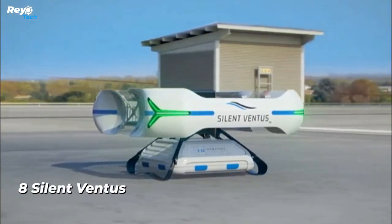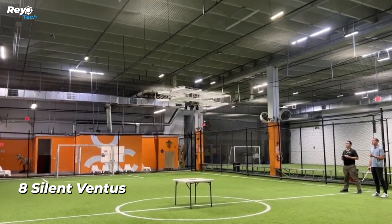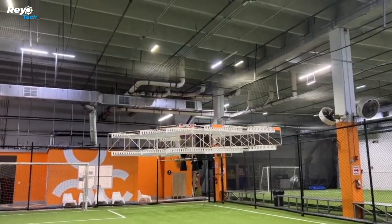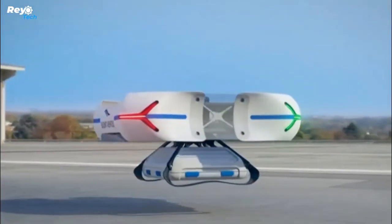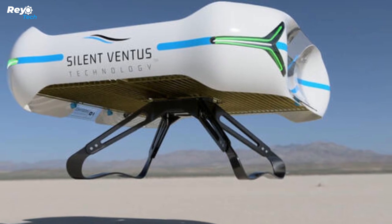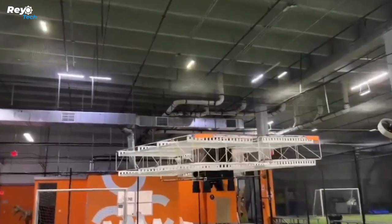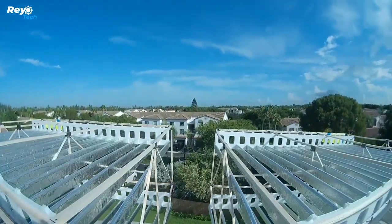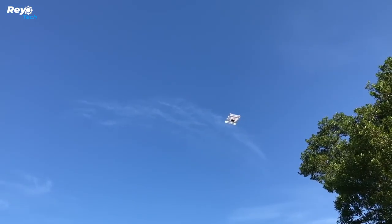Number 8: Silent Ventus. Venture capitalists invested more than 2.55 billion dollars in various drones between 2012 and 2019. This model is driven by ionic propulsion. The operating concept is straightforward: an electromagnetic field ionizes nitrogen and oxygen atoms, causing them to flow in one direction and providing propulsion.